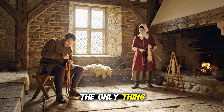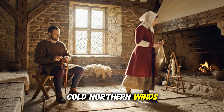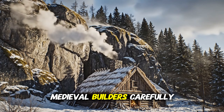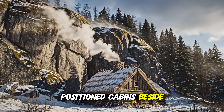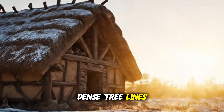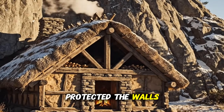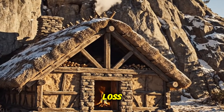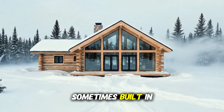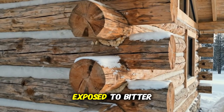But sunlight wasn't the only thing they used — wind was just as important. Cold northern winds could steal heat from a home faster than a fire could replace it. Medieval builders carefully positioned cabins beside hills, rock formations or dense tree lines that acted as natural shields. These shields broke the wind, protected the walls and reduced heat loss. Many modern cabins skip this entirely, sometimes built in open clearings that look beautiful but leave them exposed to bitter winter winds.